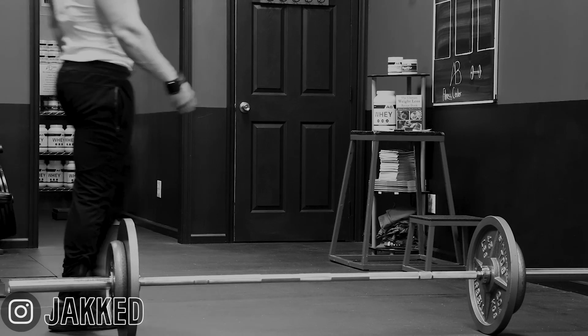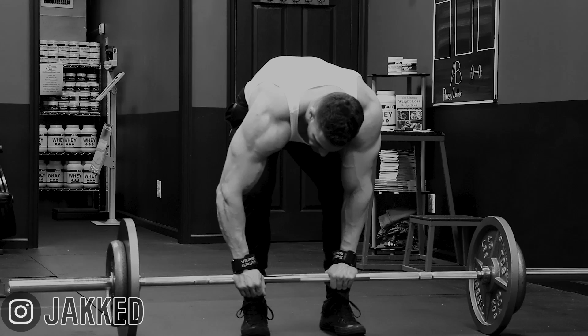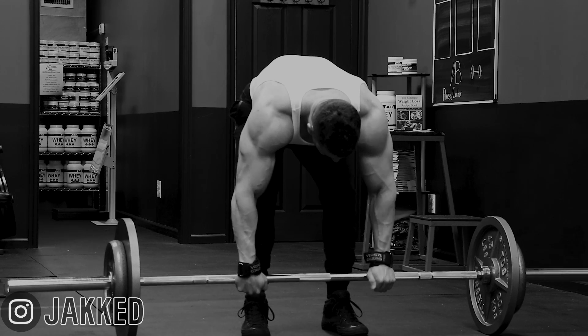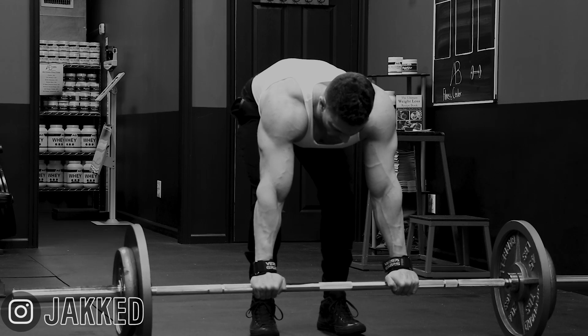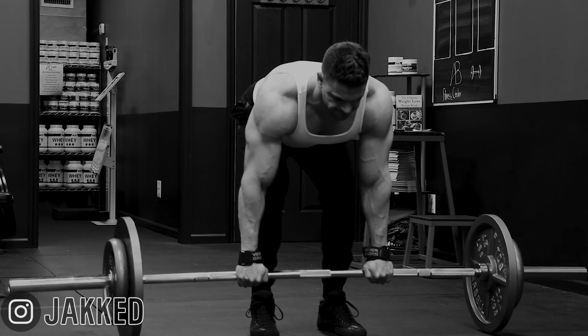A thick muscular back is a sign of one thing — you lift some seriously heavy weights in the gym. You don't have to be a world-class powerlifter or weightlifter, but if you truly want an impressive back, including massive traps, density across your upper back and middle back, and a thicker lumbar, you're going to have to be someone who has the strength ability to lift some heavy loads in the bent-over position.